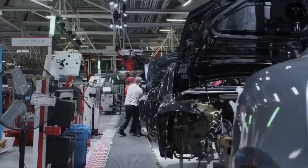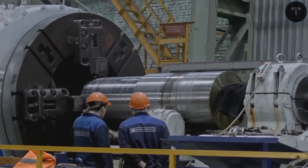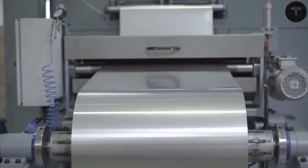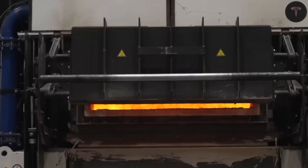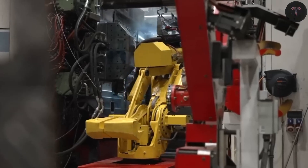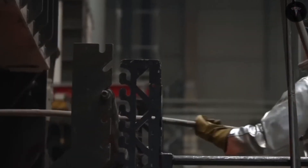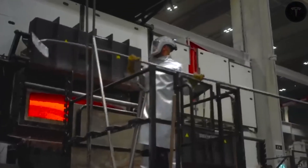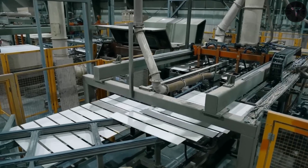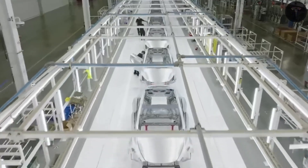Starting with aluminum-ion batteries, Tesla is replacing traditional lithium and cobalt — which are expensive, scarce, and often sourced from geopolitically sensitive regions — with aluminum, a far more abundant and cheaper material. Although aluminum-ion batteries have a slightly lower energy density, around 200 watt-hours per kilogram compared to the 250 to 300 watt-hours per kilogram of lithium-ion,